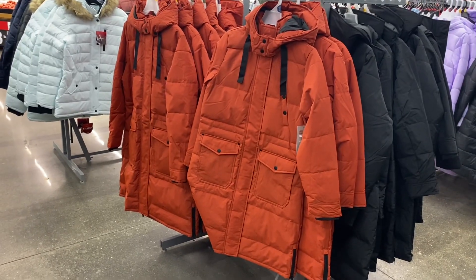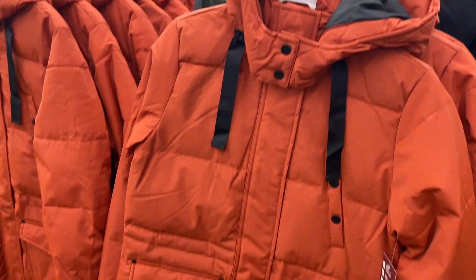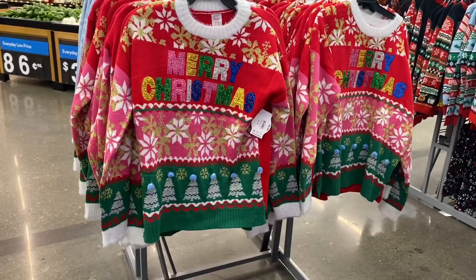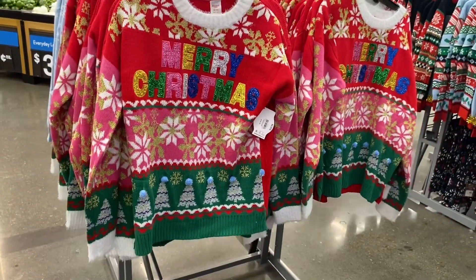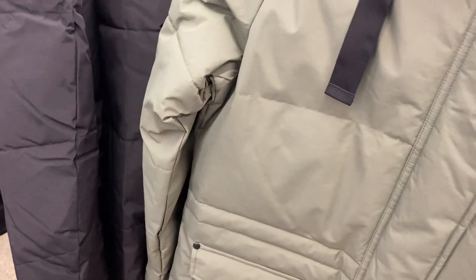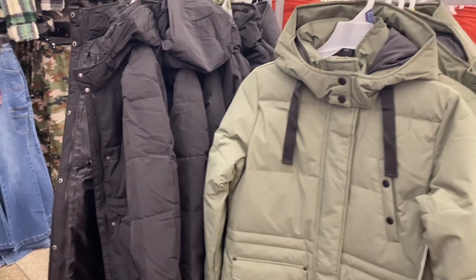Right here are those $90 Swiss Tech jackets I mentioned earlier. They're heavy duty long parkas that will go past the knees, and they have a hood. They also come in plus size. You can get them in green or black as well — they're really heavy and quality.